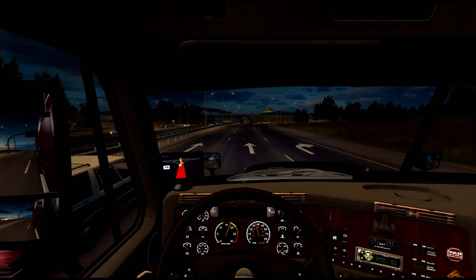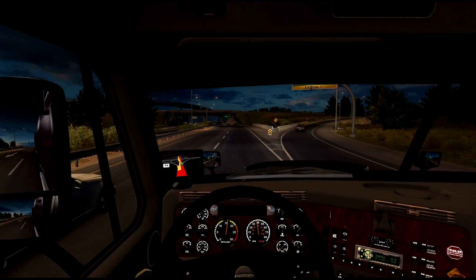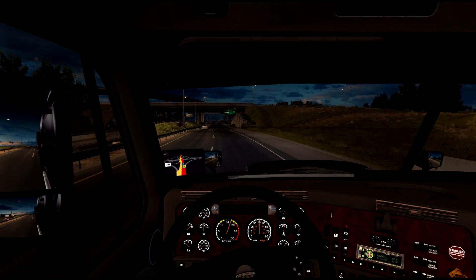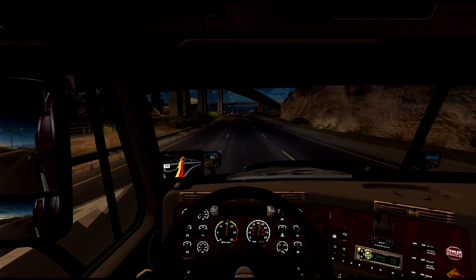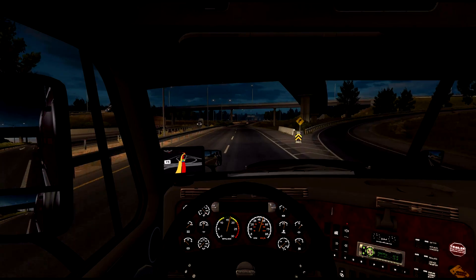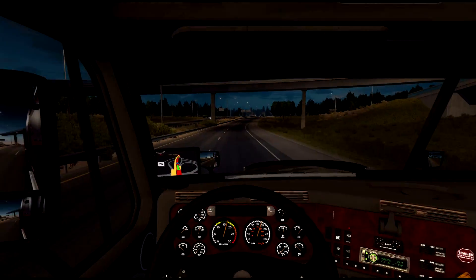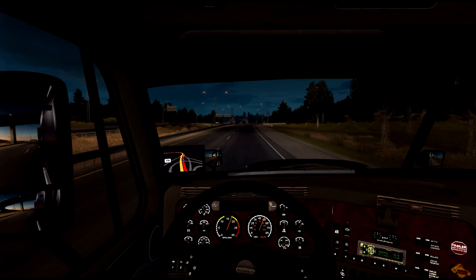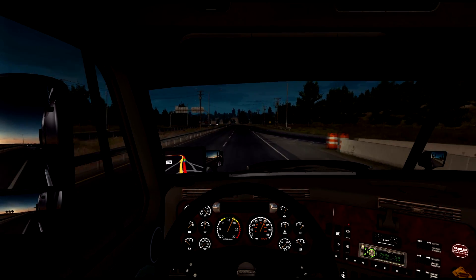Now the inside of this truck — the dash is just not feeling it. The interior is pretty much the same gaudiness that you find on the Coronado. I think Solaris needs a little help with interior decorating, in my opinion.